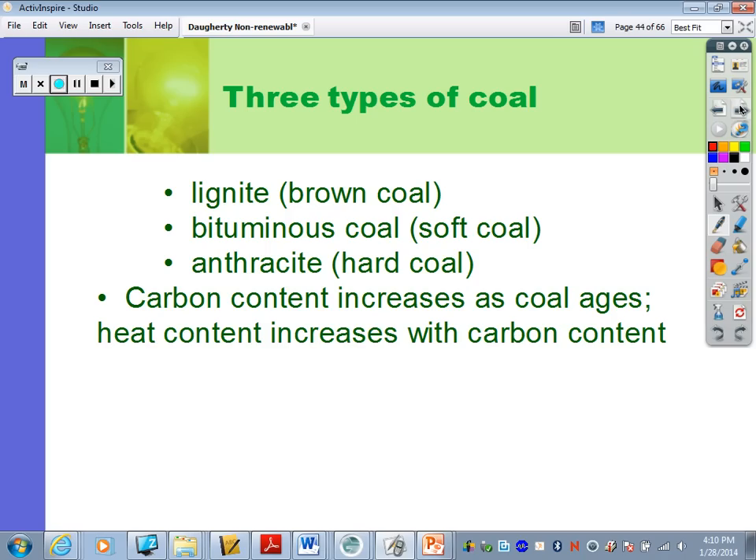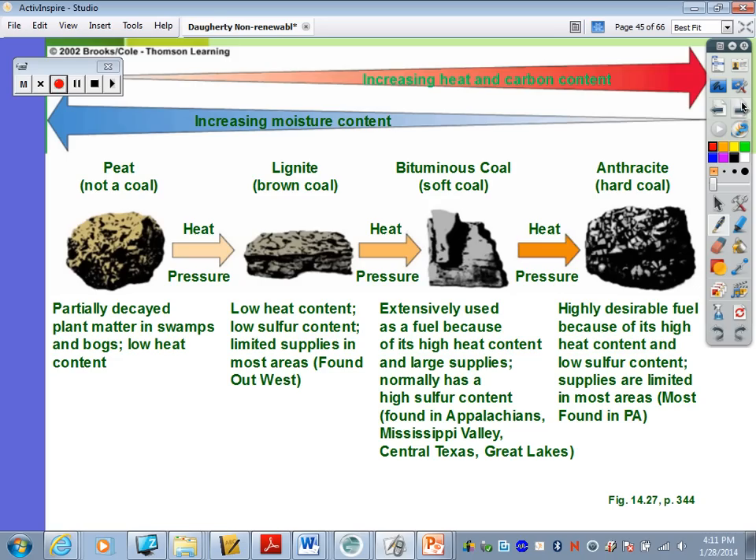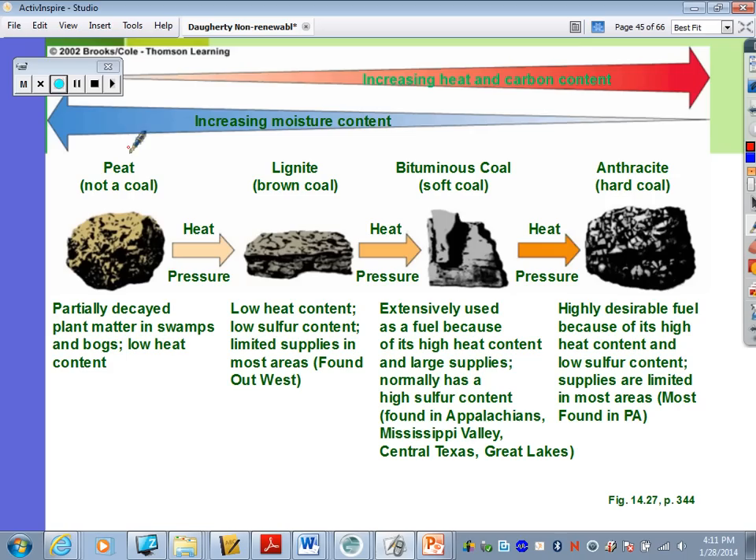Looking at an important diagram — you need to know these different types of coal. The carbon content increases as coal ages, and the heat content also increases with carbon content. Going from left to right on the diagram, the least valuable coal has more moisture, while the more desirable coal has less moisture and more heat and carbon content.